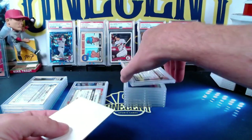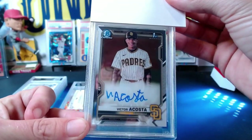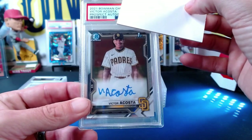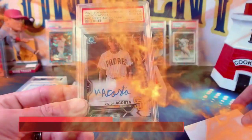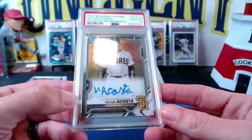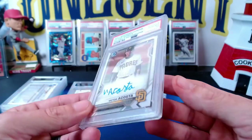Our next one — the next Victor Acosta — is going to be the base auto. Victor Acosta's signature looks a little nervous when he signs his name, but this is the Bowman Chrome prospect autograph. We get a Gem Mint 10 for Brian! Congrats on that one, Brian — always nice to get a 10 on the auto. When I looked at this one when he sent it in, there was nothing wrong with this card, so not surprised it got a Gem Mint 10.